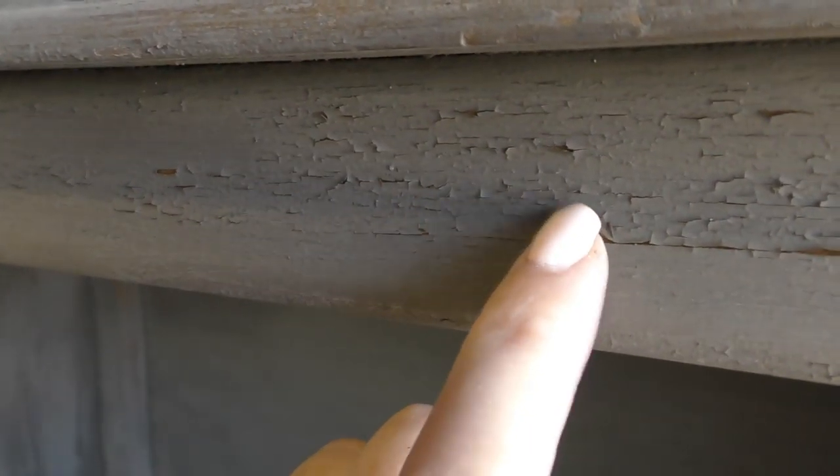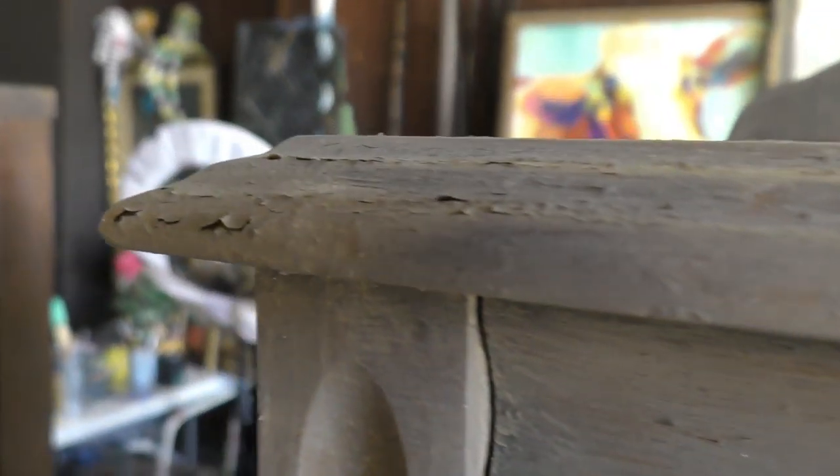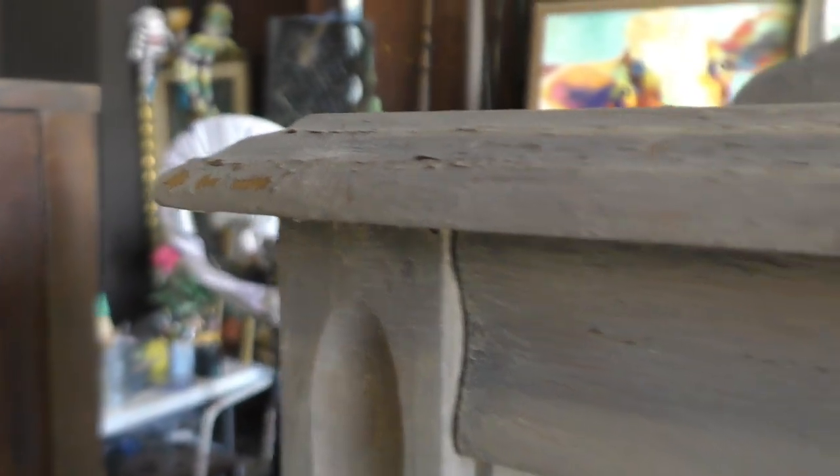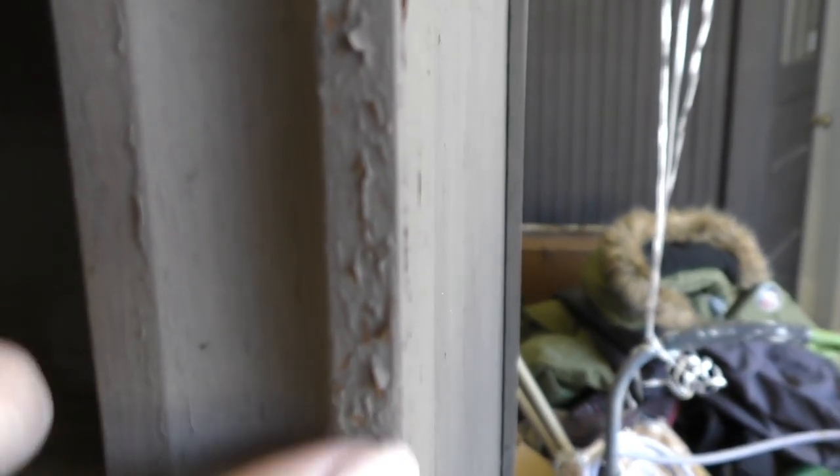I'm going to go ahead with a sand block and distress the edges and really just get her to fall. This is the fun part — this is going to be absolutely gorgeous!